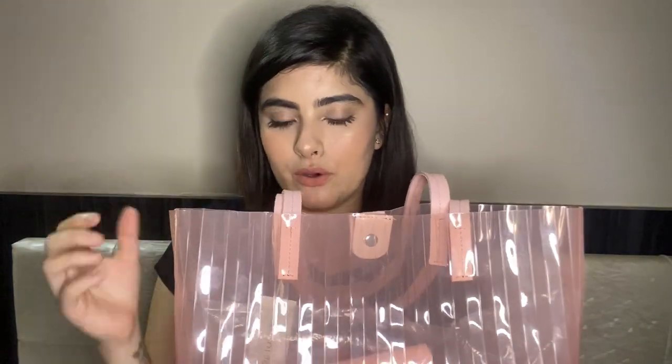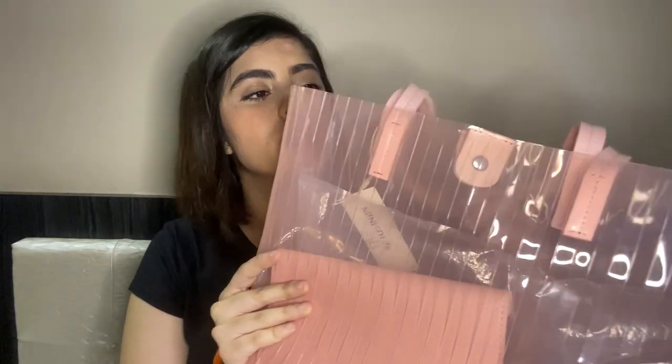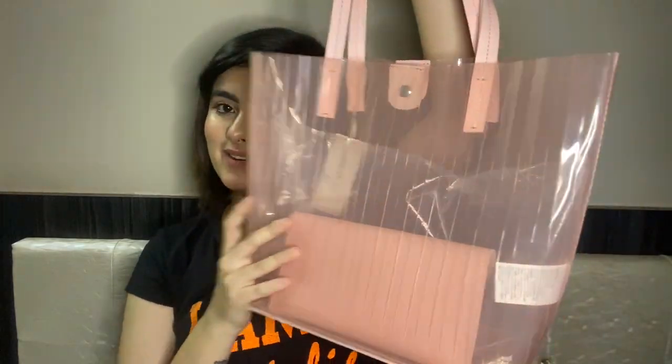Next I have a bag from Miniso. The material is a little rubbery, silicone-type, in a transparent pink color. It retails for rupees 700 with no discount. You also get a pouch inside where you can keep cash or cards. It's a very pretty bag.